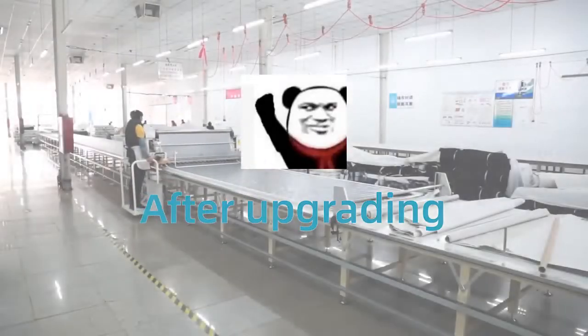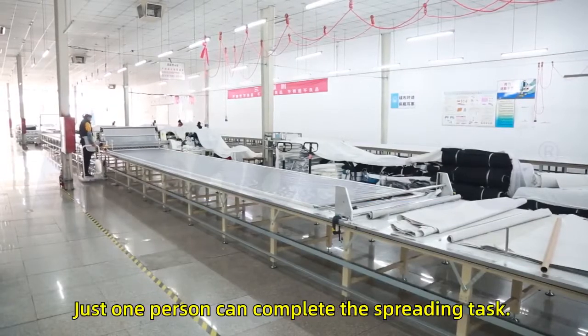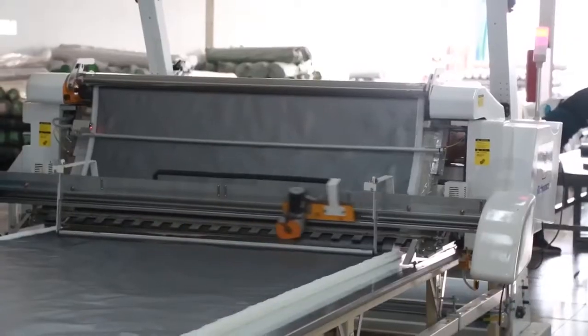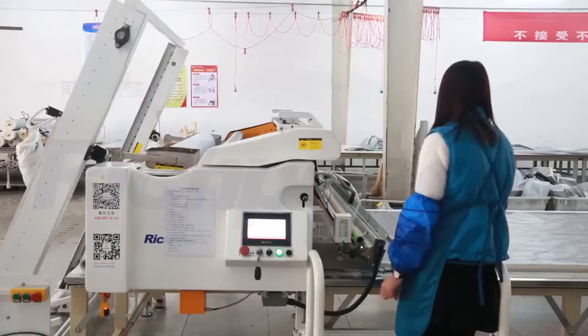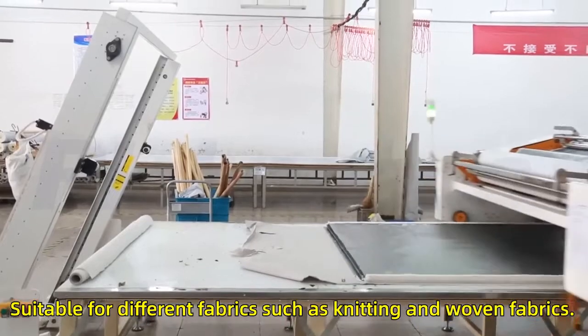After upgrading to Ridge P's fully automatic spreading machine, the labor cost is greatly reduced. Just one person can complete the spreading task. The spreading efficiency is high, and the tension-free spreading is suitable for different fabrics such as knitting and woven fabrics.